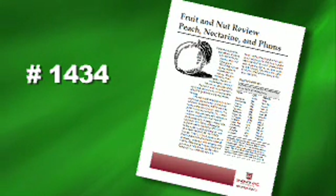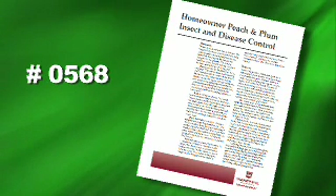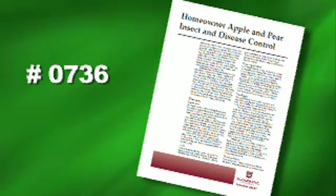Publication 1434, Fruit and Nut Review on Peach, Nectarine, and Plums. Information sheet 1446, Fruit and Nut Review on Ornamental Persimmons. Or publication 568, Homeowner Peach and Plum Insect and Disease Control. Or publication 736, Homeowner Apple and Pear Insect and Disease Control.